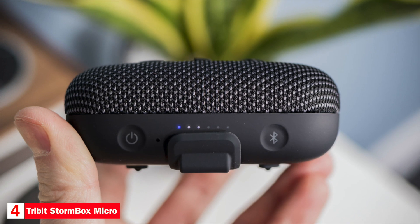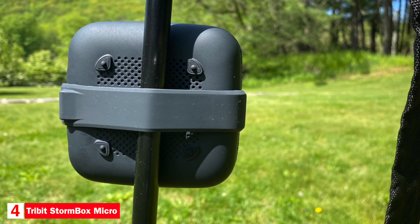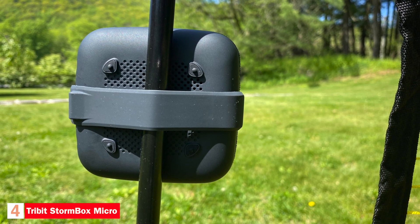The Stormbox Micro is an ultra-portable speaker that outperforms others of the same size. It uses X-Base technology to provide a bass that's deep and powerful. You can also wirelessly pair a second Stormbox Micro with the party mode feature to enhance the experience with stereo sound. If you're looking for a rugged speaker that can keep up with your adventurous lifestyle, the Tribit Stormbox Micro is a great option.